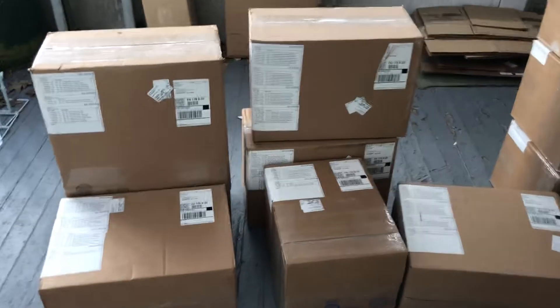Another day at SportsZone. Looks like UPS left us a lot of presents. We got new things in today.